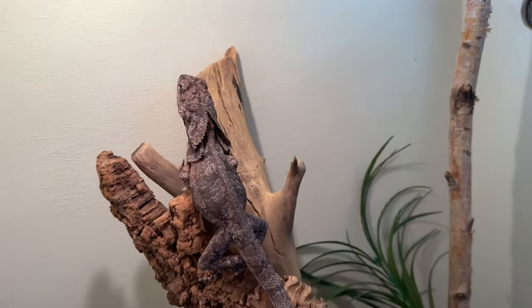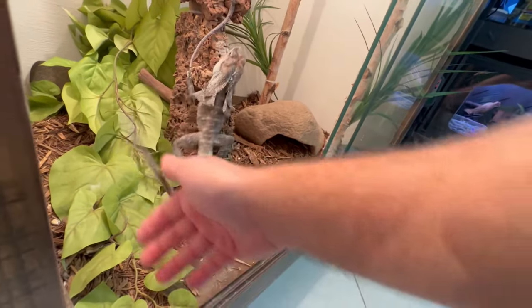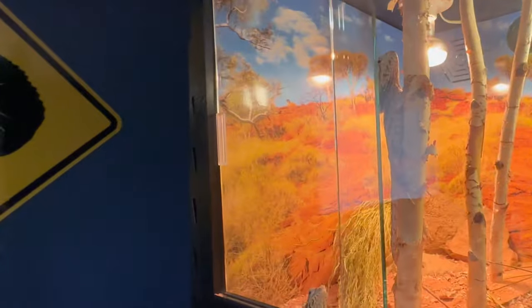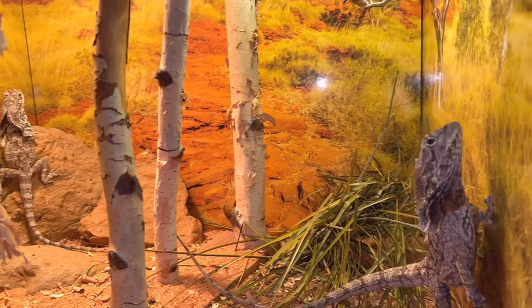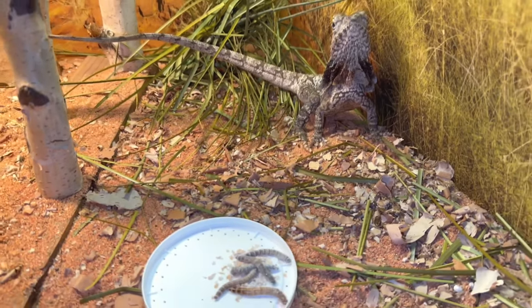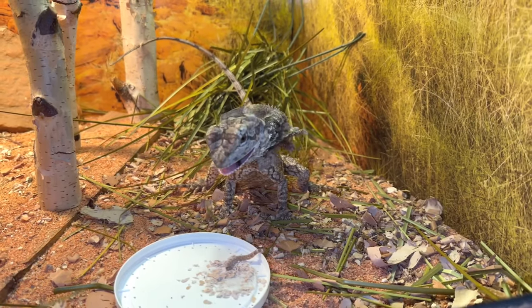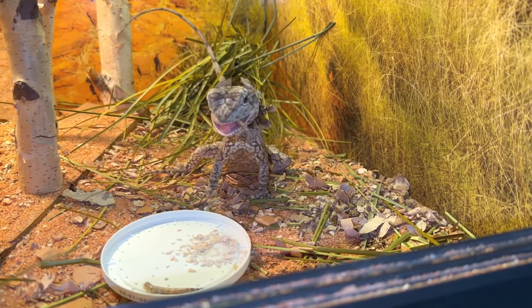Let's go feed the other dragons. All right, Squishy, go back in your cage. Good job. Next up are my other two frilled dragons, which are both juveniles and I think they're both females. Here's the little one right here and the slightly bigger one up here. I don't think the little one will eat on camera, but we'll get this one to eat. There you go — have at it.